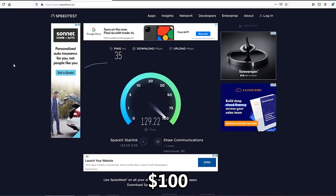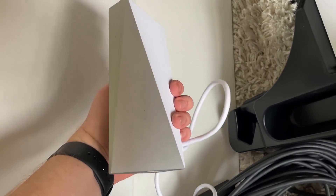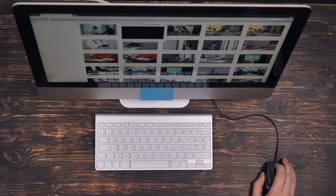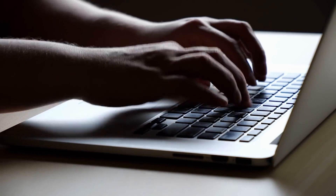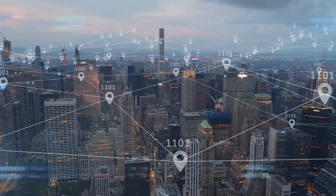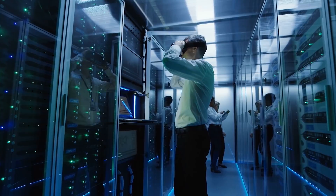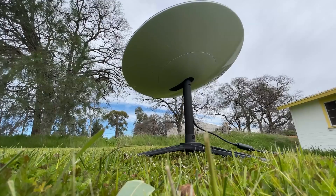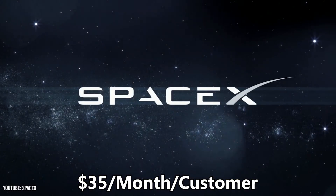Currently SpaceX is charging $100 per month per customer, mainly because they haven't been able to take advantage of economies of scale yet — they only have 10,000 users. As they grow to millions of customers, they'll likely lower the price to $80 a month and add a $60 a month lower-speed option. Since Starlink will mostly serve rural areas, we'll assume an even split between $60 and $80 subscriptions, giving an average revenue of $70 per customer per month. Subtracting the $35 cost, SpaceX is left with a profit of $35 per customer per month when launching with Falcon 9s.